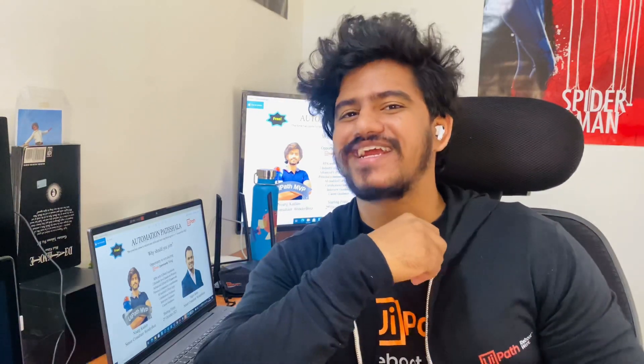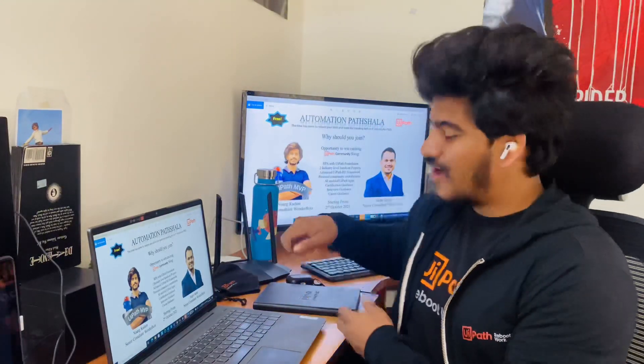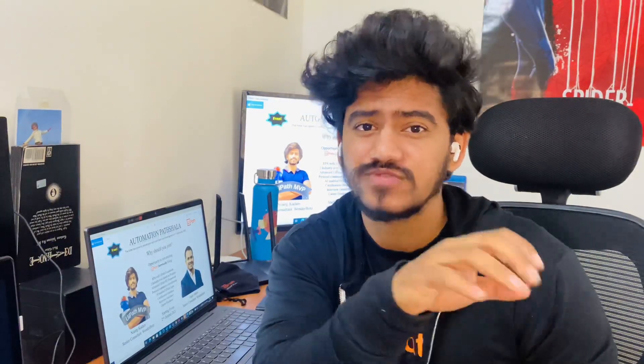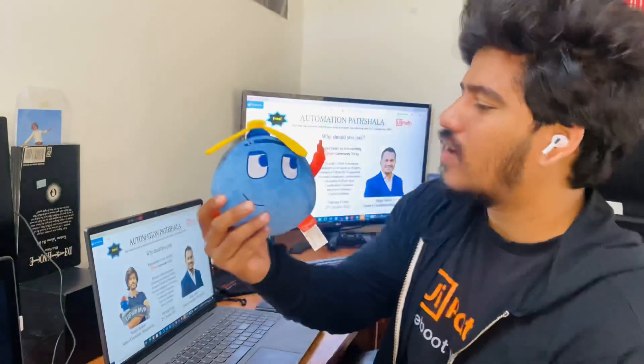Is it a UiPath T-shirt? No. A UiPath jacket? No. A UiPath mask? No. A bottle? No. Or the UiPath notebook? No. But you do have an opportunity to win the latest UiPath community swag, which is one of my personal favorites — this cute UiPath robot toy! You have a chance to win it if you participate in the sessions.